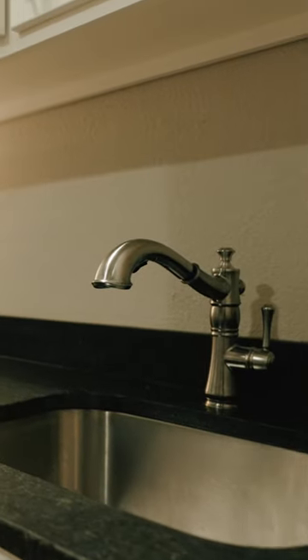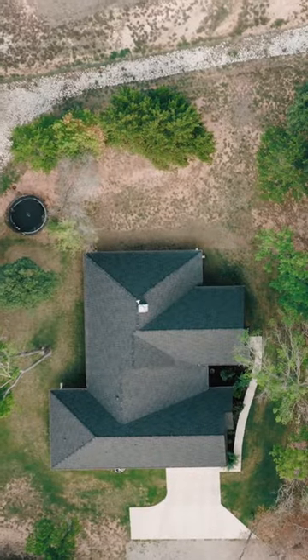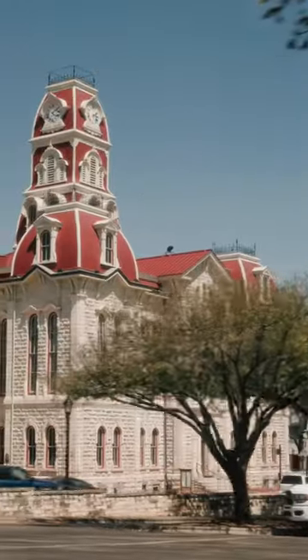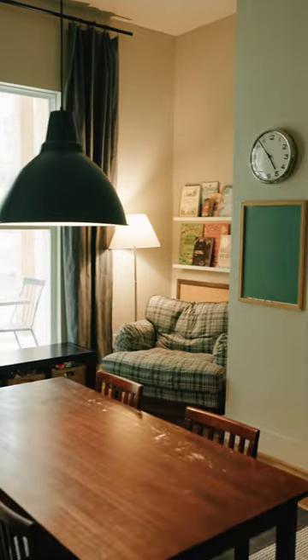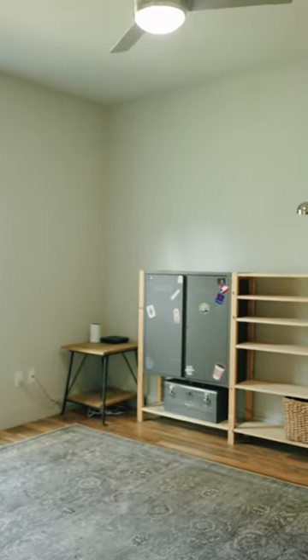This property, just under three acres, is located 10 minutes from downtown Weatherford with plenty of shopping and restaurants. The house itself is just under 2,500 square feet and has four bedrooms and two bathrooms.